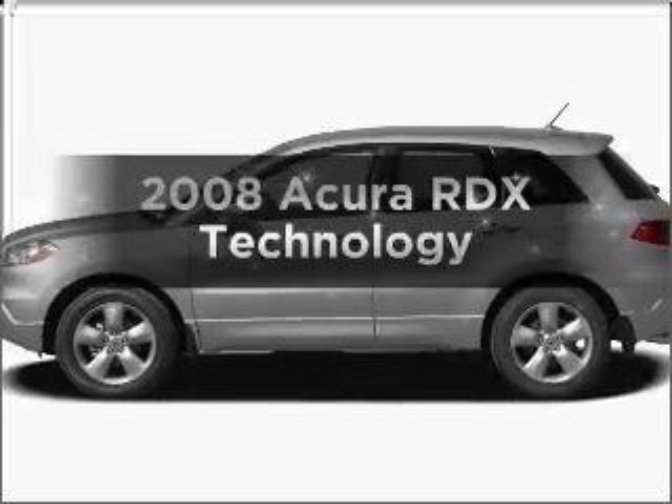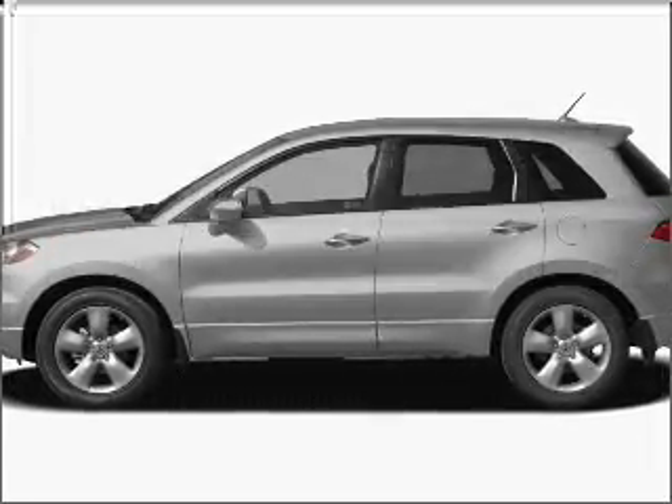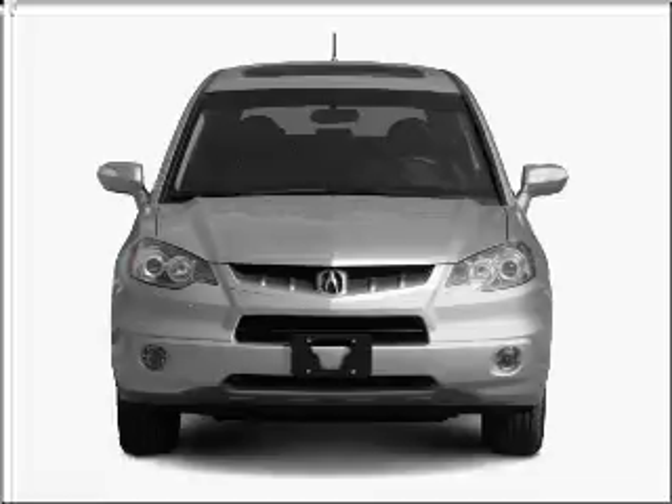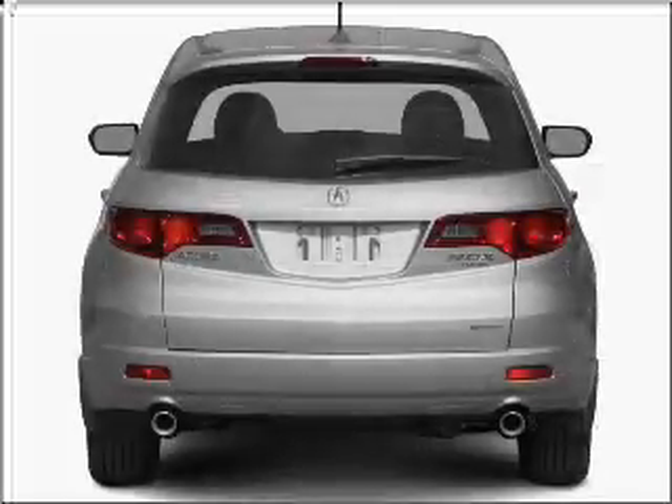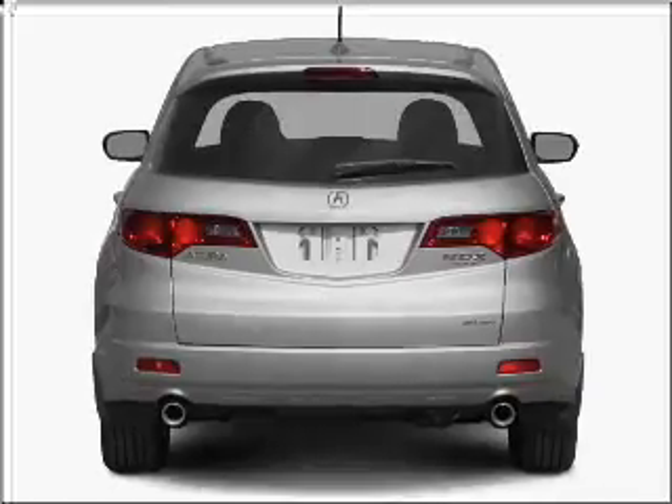Check out this 2008 Acura RDX. If you're looking for an automobile with great attributes, look no further. With an efficient four-cylinder engine connected to a smooth-shifting five-speed automatic transmission.